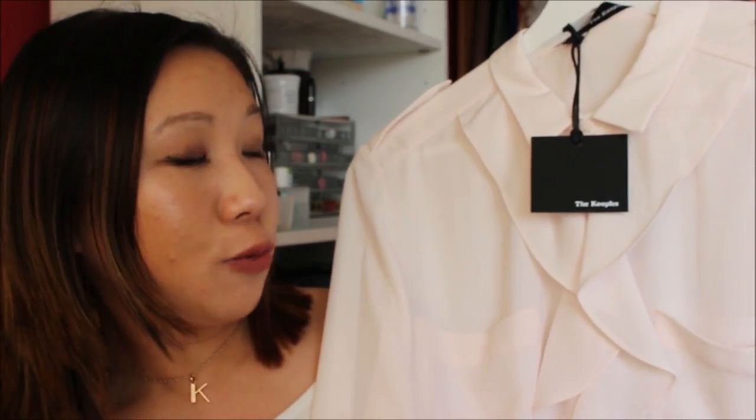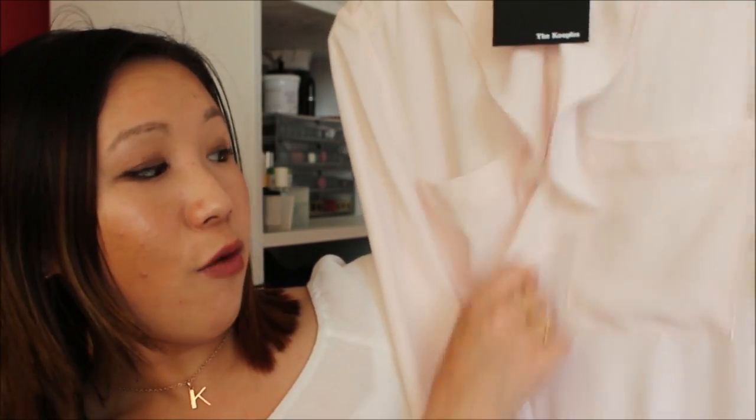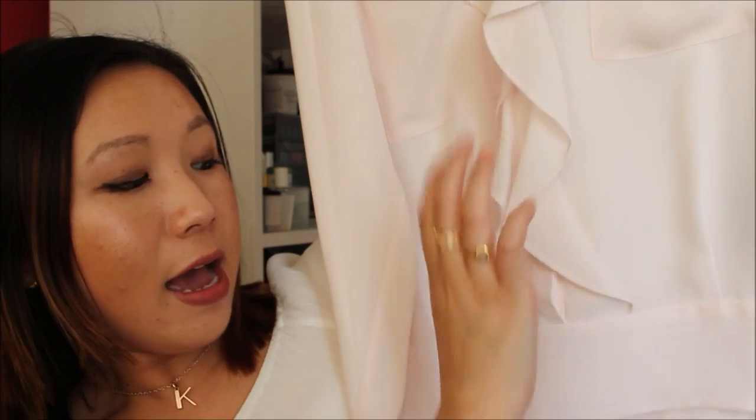The next place I went to was The Kooples. I love The Kooples in general — I don't live near one, my nearest is in Bath. I ended up going for a shirt in the outlet which I hadn't seen before. It's a very beautiful blush pink colour and I do have quite a lot of button-up shirts, but this one is quite different because it has ruffles that run all the way down to the bottom, and the buttons stop roughly in the middle.